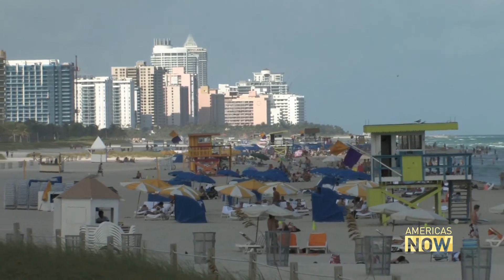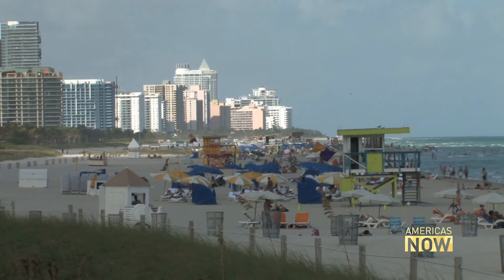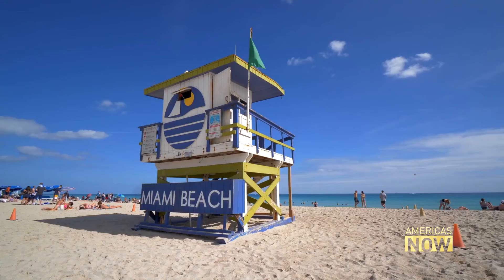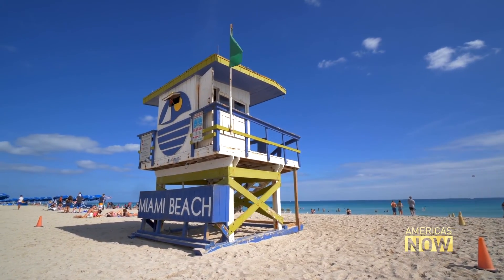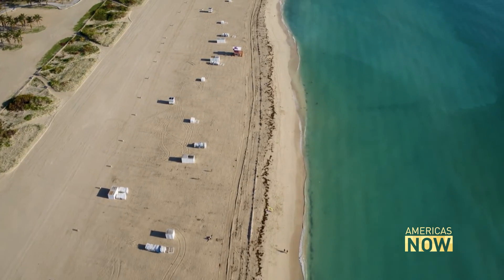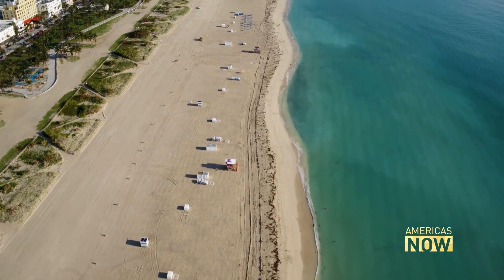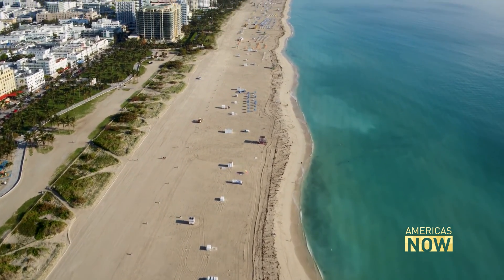Urban planners say there are three choices: you can defend, you can adapt, or you can abandon. Miami Beach is still in the phases — as former city manager Jimmy Morales told us five years ago — of racing to defend and slowly adapt. That is a prudent strategy. Miami Beach, the jewel of South Florida, can keep its head above the water for now.